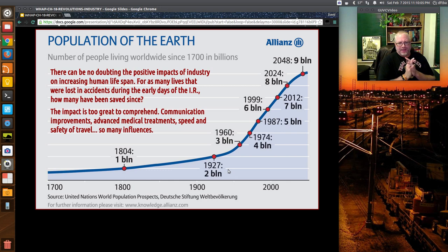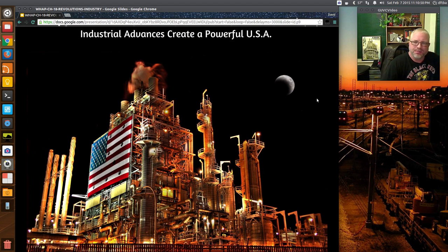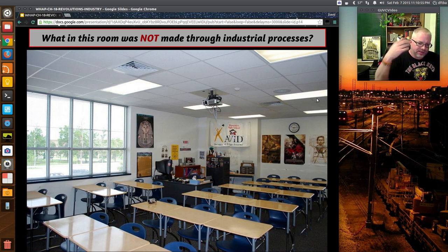Looking at world population — the kind of AP-type graph question you'll see — the impact of the Industrial Revolution is hard to comprehend just in terms of population. Before the 1700s there's no Industrial Revolution and population was fairly stable at around a billion. Then boom — two billion — and it just keeps climbing. Today we're at nine billion, though it's leveling off some. It's hard to find anything in your house, your room, or your car that's not made by industrial processes.